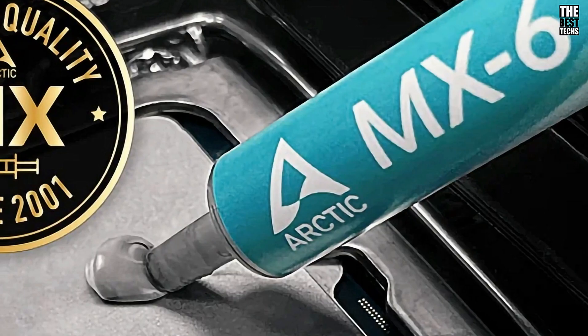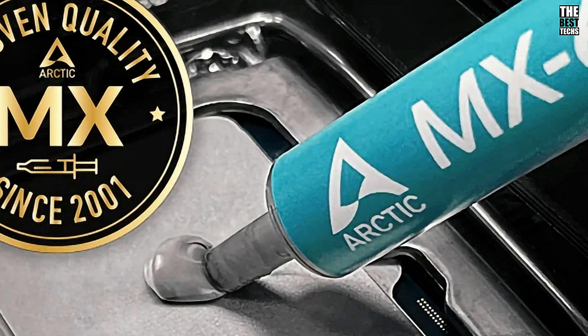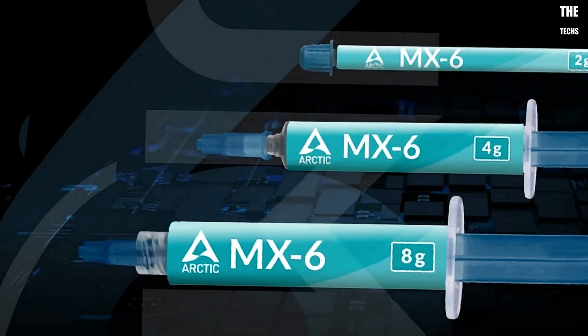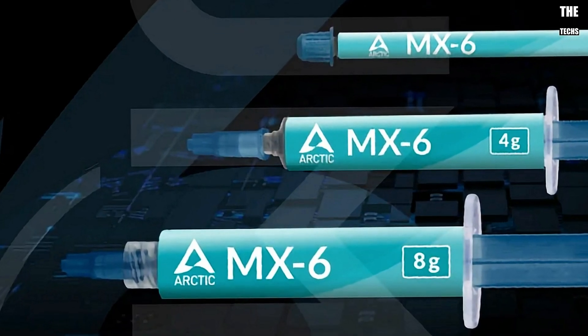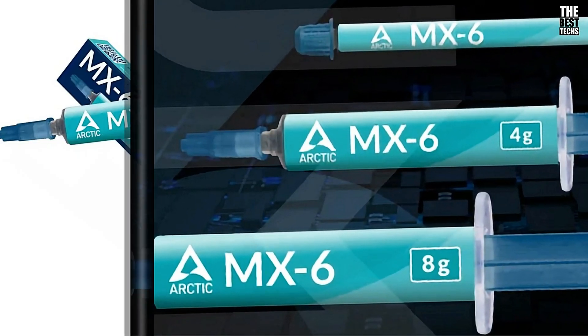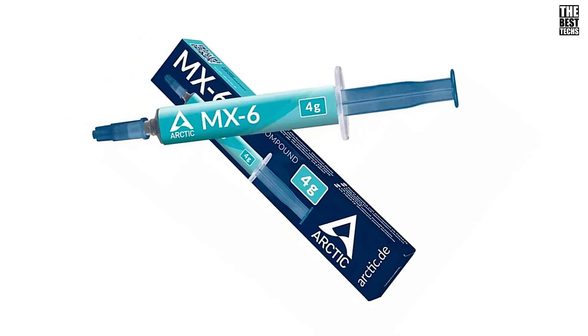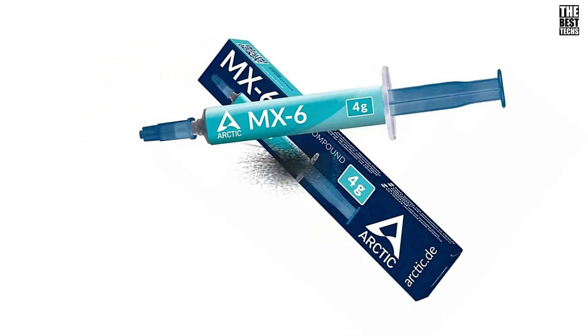So, is the Arctic MX-6 thermal paste worth it? If you want to boost your PC's cooling performance and ensure your components stay cool and efficient, the answer is absolutely yes. With its superior thermal conductivity, easy application, and long-term performance, it's a fantastic choice for both beginners and experienced builders.